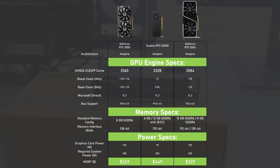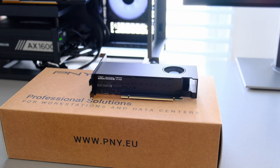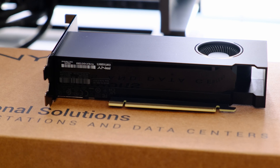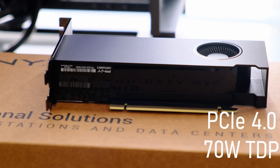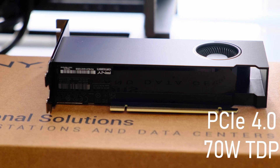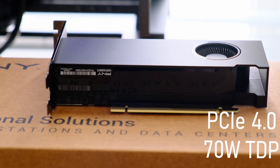Originally, the A2000 was only available as a 6GB card; the 12GB part became available later, both with support for ECC. The A2000 uses a PCIe Gen4 bus and doesn't require any additional power connectors since its TDP is limited to just 70 watts.